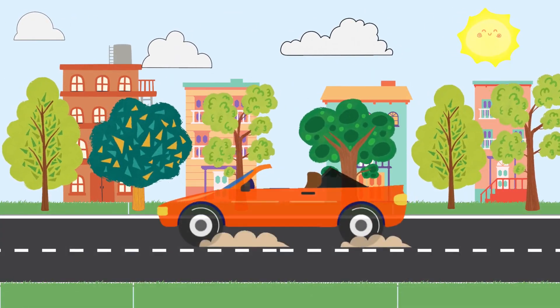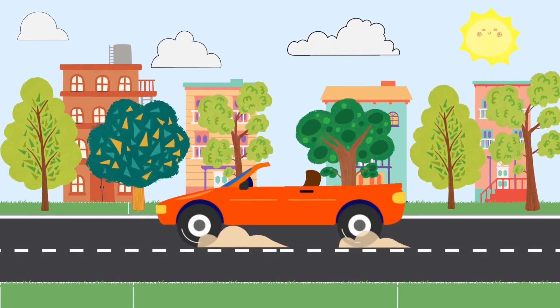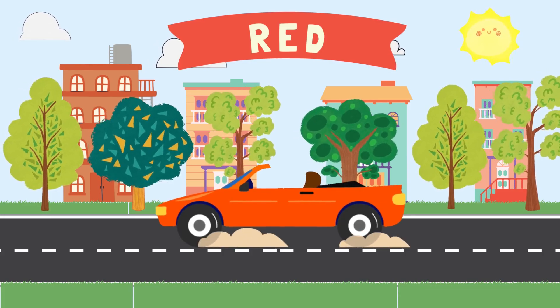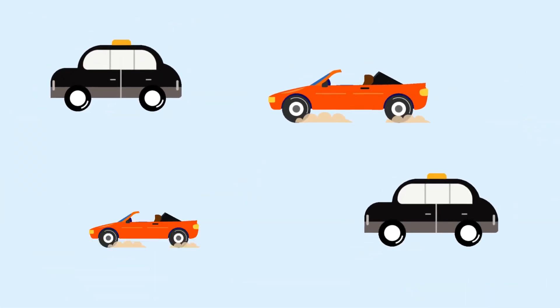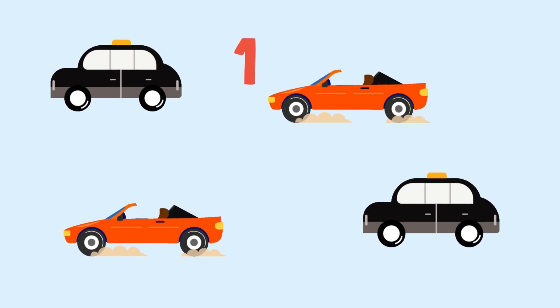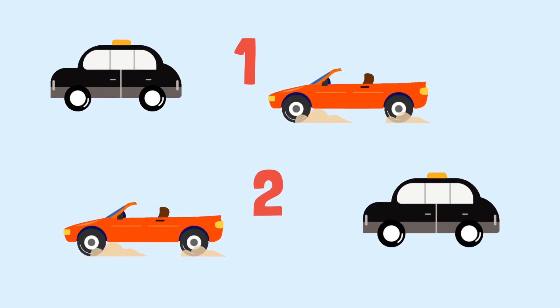This car is the color red. How many red cars do you see? One, two. There are two red cars.